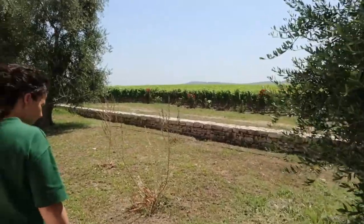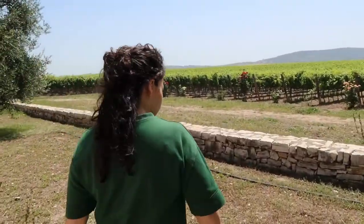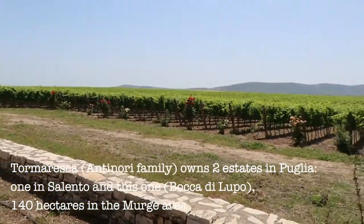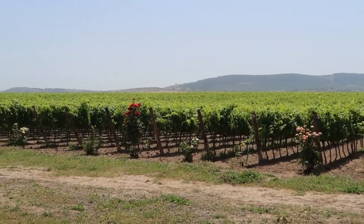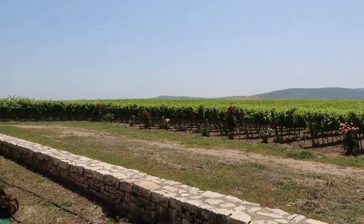So what we see here around the estate are 140 hectares of vineyards belonging to Tormaresca, the Antinori family. The idea here was to repurpose very native and ancient grapes that you can find in the past — it's the way to represent the land in the best way.